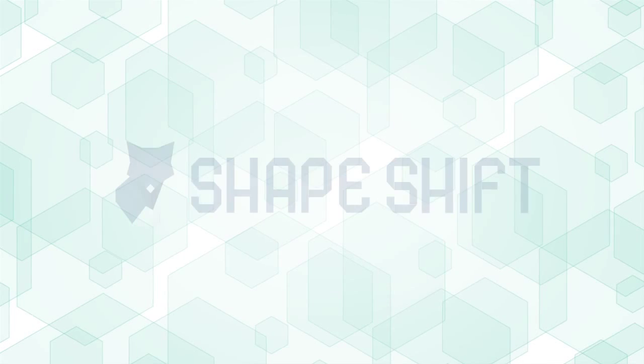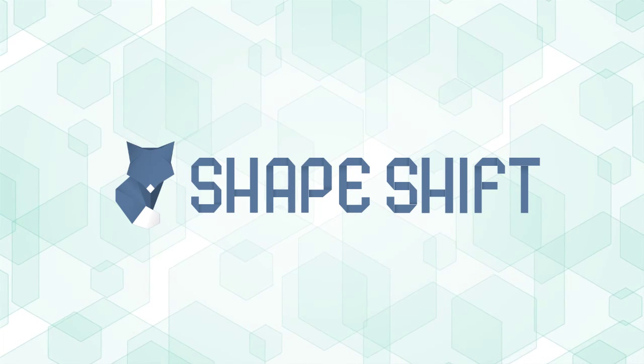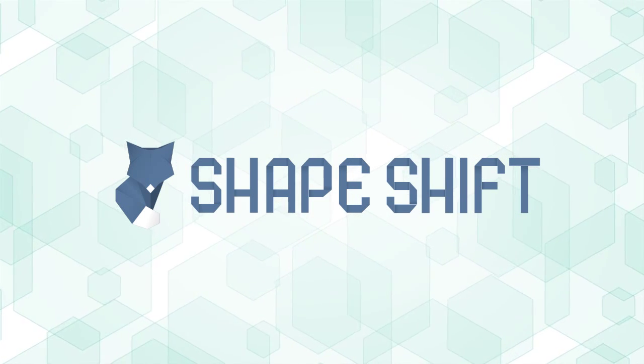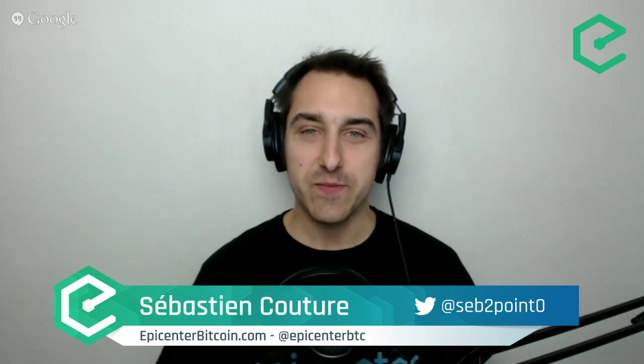This episode of Epicenter Bitcoin is brought to you by ShapeShift.io. With no account or signup required, it's the easiest way to buy and sell gems, Counterparty, Dogecoin, Dash, and other leading cryptocurrencies. Go to ShapeShift.io to instantly convert your altcoins and discover the future of cryptocurrency exchanges.